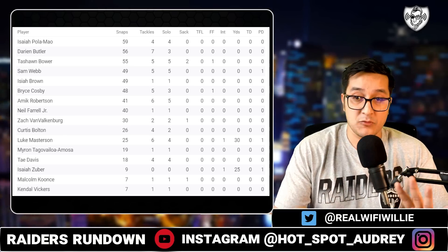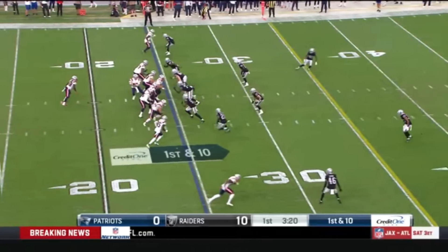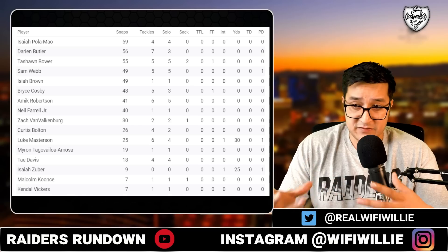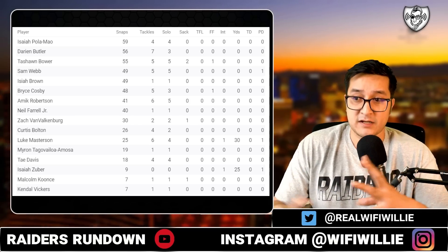The Raiders' second string backups were able to straight work the starters of the Patriots in this preseason game. You saw Tashaun Bauer, the edge rusher, really go off and get two sacks during this game.